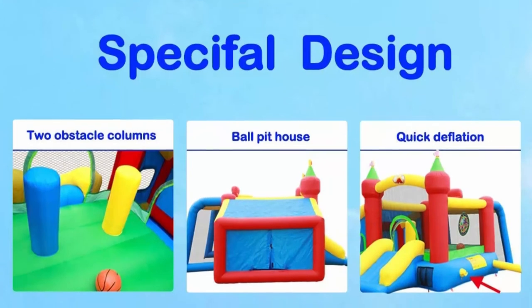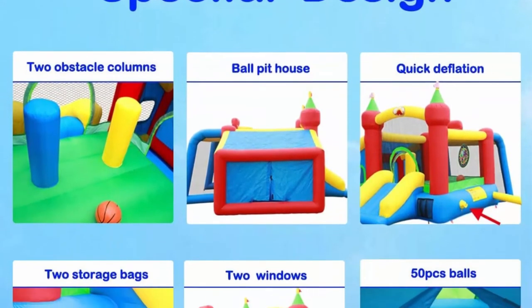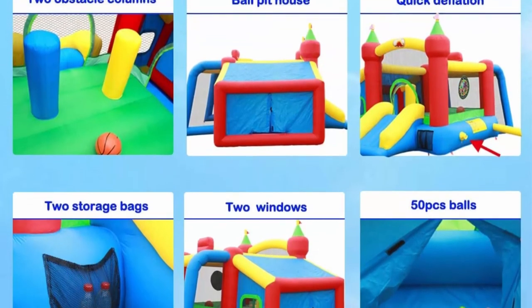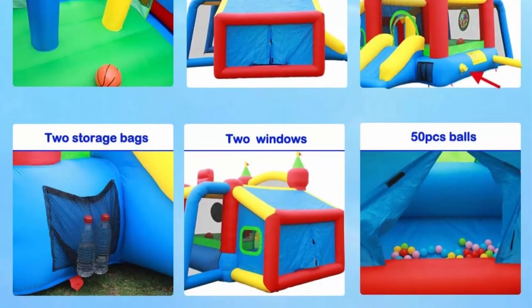Maximum number of children: 3; total weight limit: 300 pounds (135 kg); individual weight limit: 100 pounds (45 kg). All bounce houses come with a 90-day limited warranty, and the blower comes with a 2-year limited warranty.